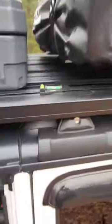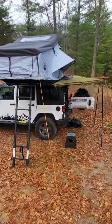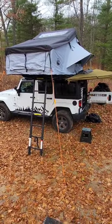Got it nice and level — going to have a good night's sleep tonight. It's gonna rain too, which I love, having a little rain on the rooftop tent.